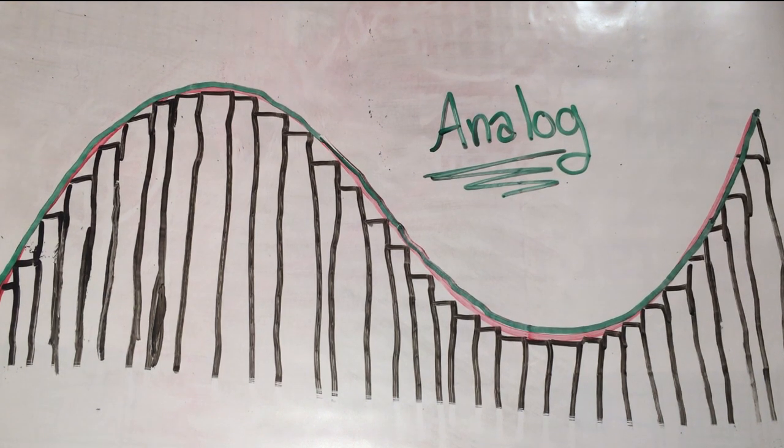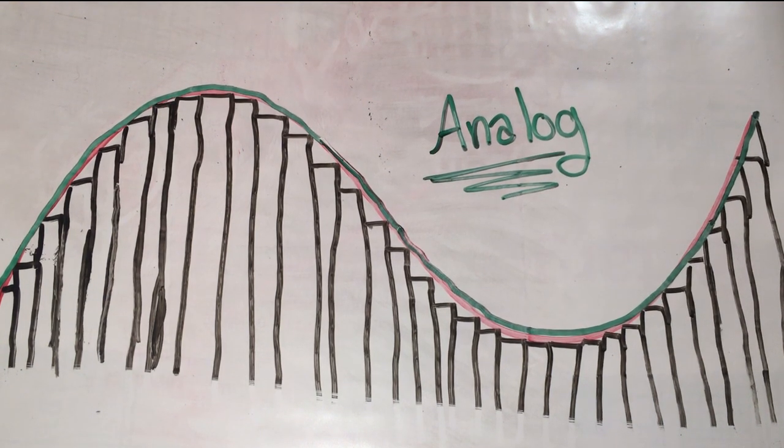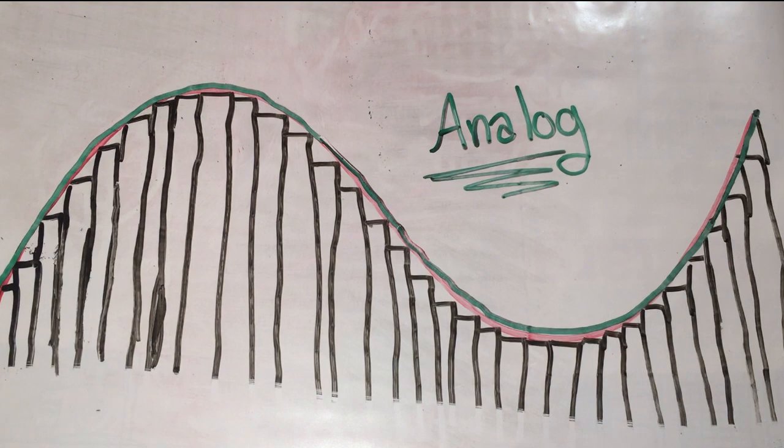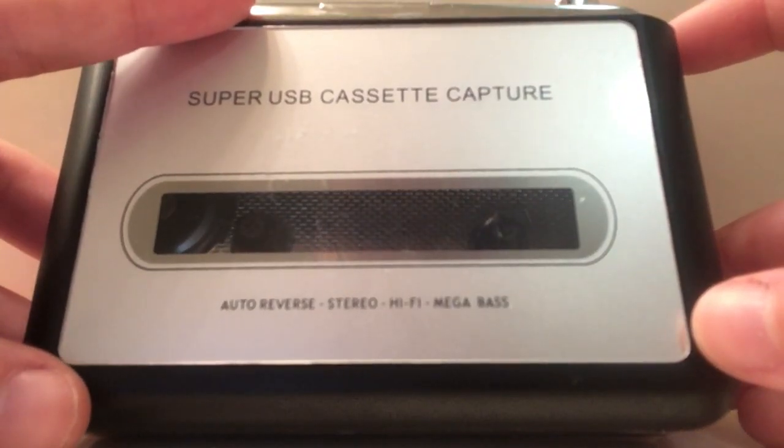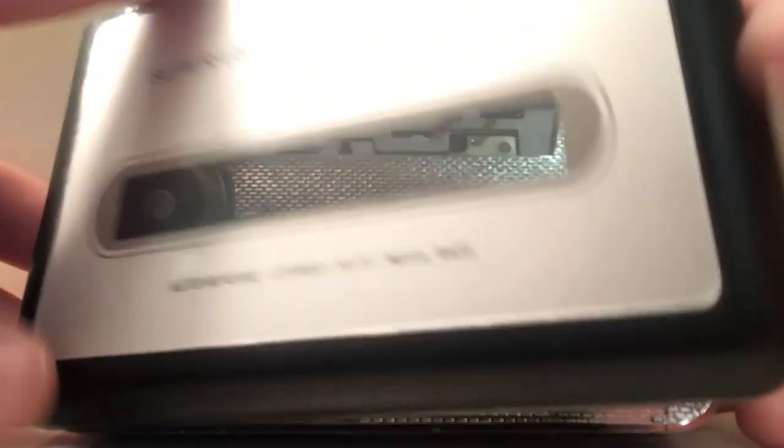In your vinyls, this is due to the constant vibration of the needle against the record. In your Walkman, this is caused by magnets. That's right — I said magnets, so let's break it down.